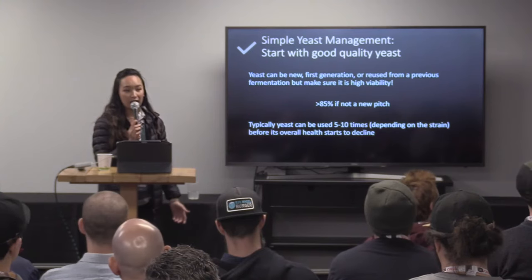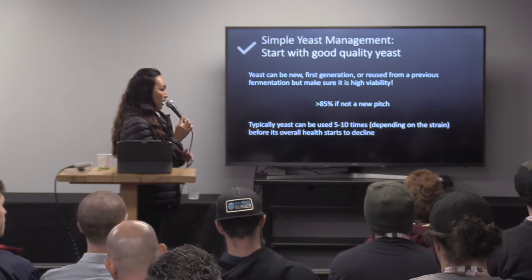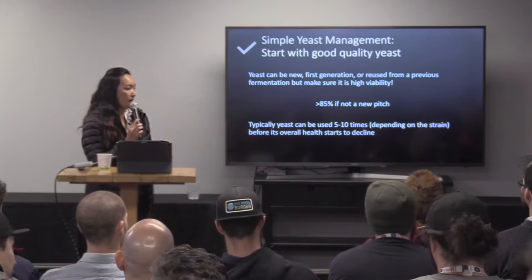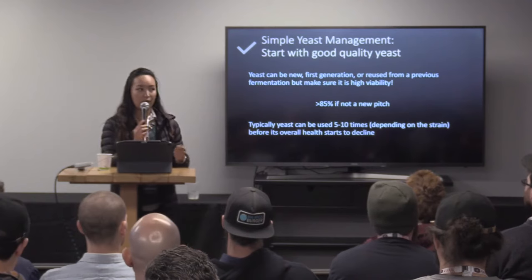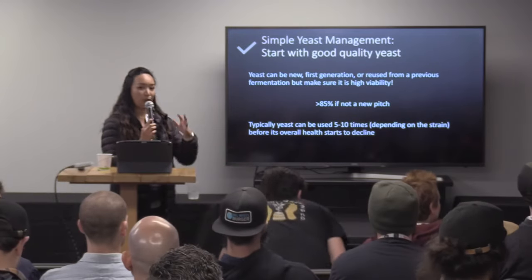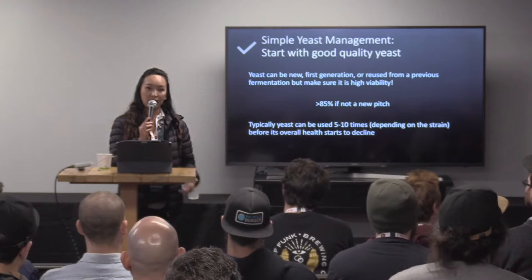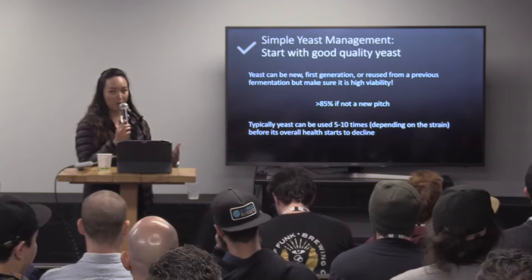There are some strains of yeast that just do not do well over multiple generations. Some of those strains would be like a Hefeweizen strain, or maybe a really non-flocculent Belgian strain. The reason for those is that it changes flocculation properties over time. So if you've got a yeast strain that's typically very non-flocculent, sitting in suspension, and you're forcing it to flocculate so that you can collect and reuse it, you're not going to get as many generations out of those because you'll start to see them be a lot more flocculent. You're not going to get the same attenuation rates that you normally would. So those are some things to keep in mind when you're looking at number of generations.